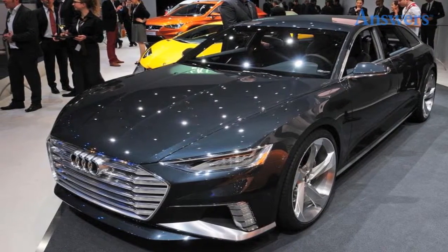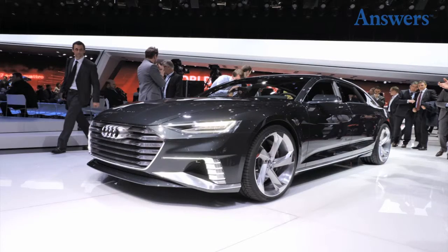Prologue Avant Concept. This concept car by Audi offers us a preview of what kind of designs we can look forward to in future Audi models.